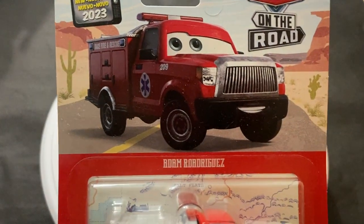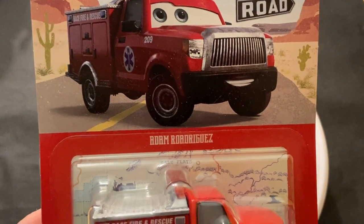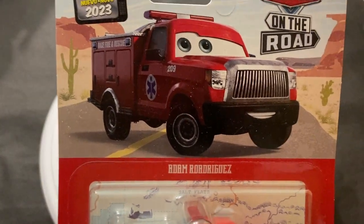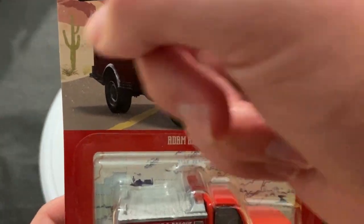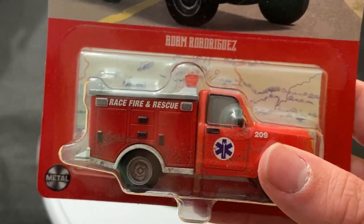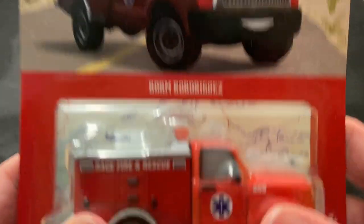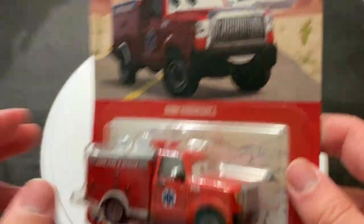So he was stuck in no man's land because he wasn't in the Walmart case — he was in the Target case, but that Target case never showed up at Target. He was never released. But then he's in 2023 Case J, one of the later cases, and that's actually showing up at Target. He's there — along with Squat, Myles Axlerod with opening hood, and I think Todd the Pizza Plant Truck is in that case as well. So those are showing up at Targets now. If you want them, Target's your best bet — I got them at Target.